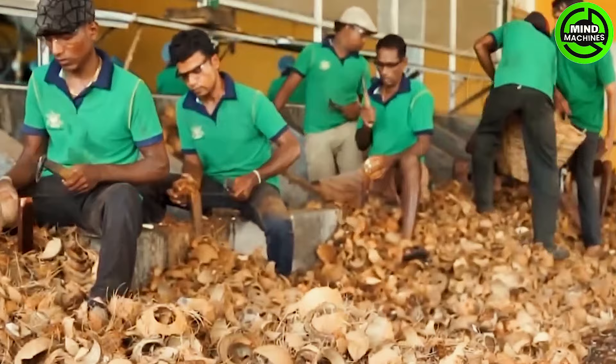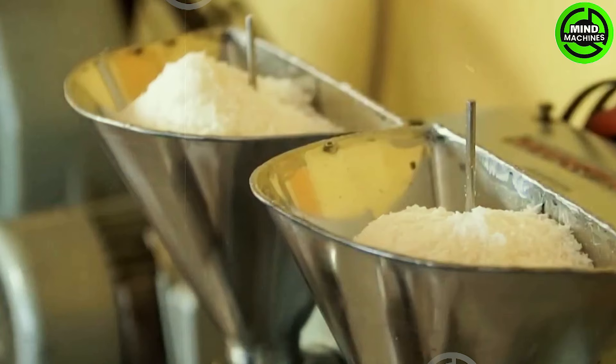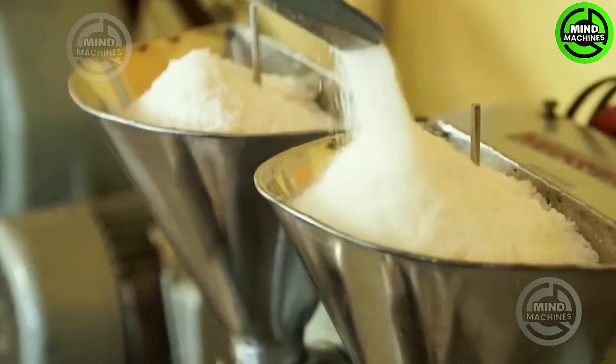The drying process is pivotal as it profoundly impacts the quality and yield of the oil. Once the copra is prepared, the extraction process commences, employing various methods to extract coconut oil.